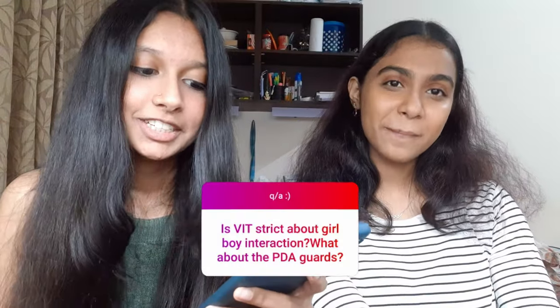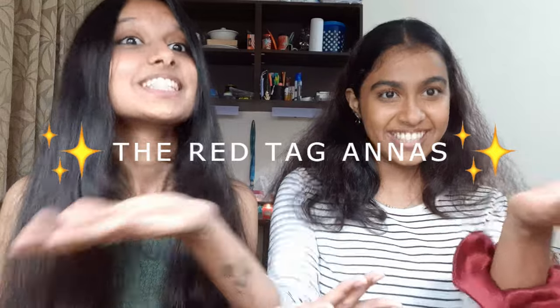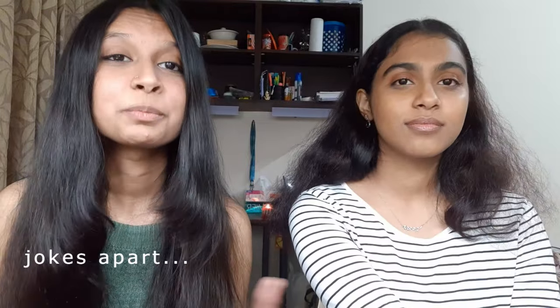Is VIT strict about girl-boy interaction and PDA? It's okay if you're in a relationship, but if you're just friends and you hug someone, that becomes the biggest problem in the universe. There are PDA guards - we call them 'red tags' because they wear red ID cards and walk around. They will literally blow a whistle at you. Especially after 8 PM around in-time, they start whistling because girls' in-time is 8:30 PM at the hostel. But don't let it stop you from enjoying college life!